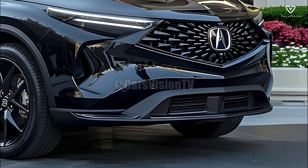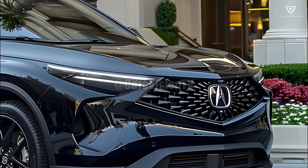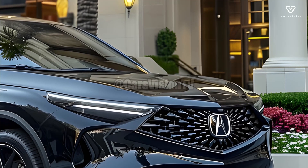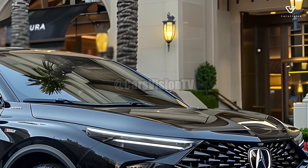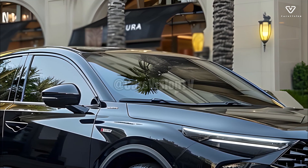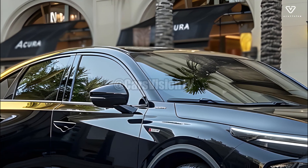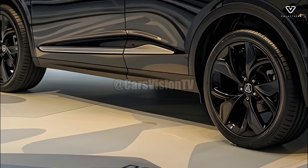With its spacious interior, the 2025 Acura MDX is an excellent pick for families and adventurers. Long road trips and errands are both made easier by the vehicle's roomy cargo area, which can be accessed when the third-row seats are folded down. Accessing the back is a breeze with the hands-free power liftgate, which is just one more handy feature.